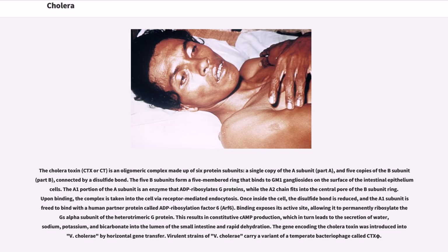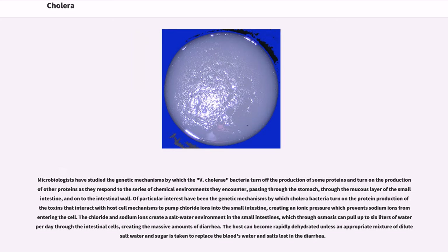The gene encoding the cholera toxin was introduced into V. cholerae by horizontal gene transfer. Virulent strains of V. cholerae carry a variant of a temperate bacteriophage called CTX-5. Microbiologists have studied the genetic mechanisms by which V. cholerae bacteria turn off the production of some proteins and turn on the production of others as they respond to the series of chemical environments they encounter, passing through the stomach, through the mucous layer of the small intestine, and onto the intestinal wall. The chloride and sodium ions create a salt water environment in the small intestines which through osmosis can pull up to 6 liters of water per day through the intestinal cells, creating the massive amounts of diarrhea.